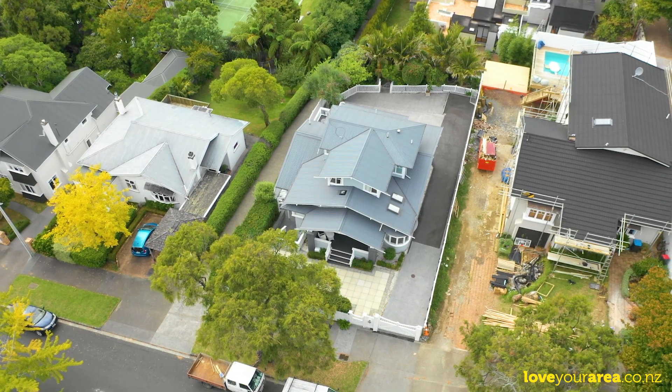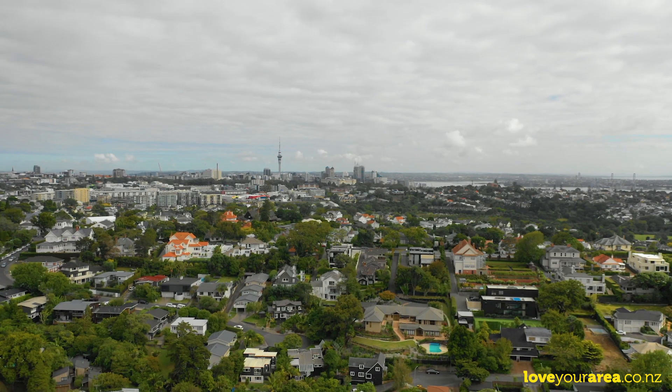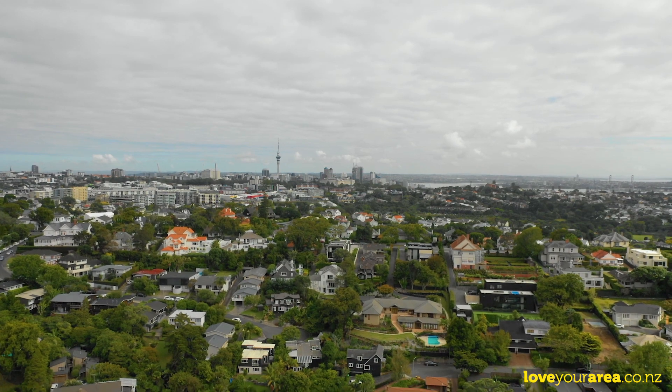If size matters, this home is a must-see. I think like me you're really going to love this home and you'll love this area.